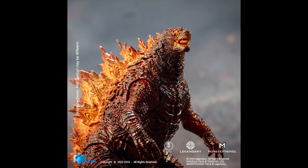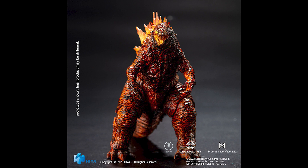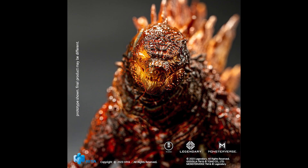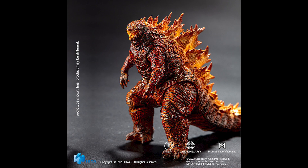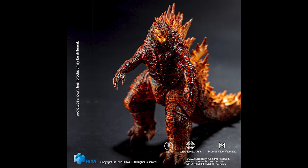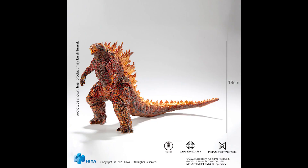Seven inches tall! Expected to be out on sale at the end of 2023. It probably costs around 50 bucks from Big Bad Toy Store. It also might take a little longer to reach Big Bad Toy Store. As of this recording, you can't pre-order it from Big Bad Toy Store yet, but probably sometime very soon.